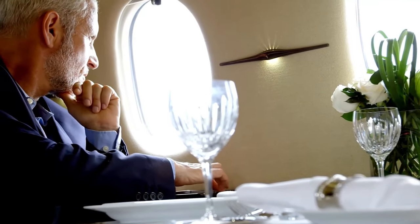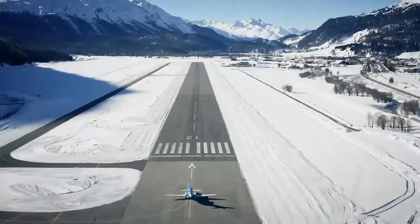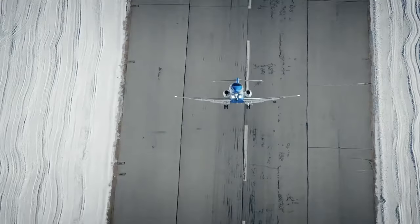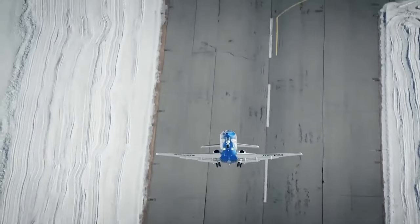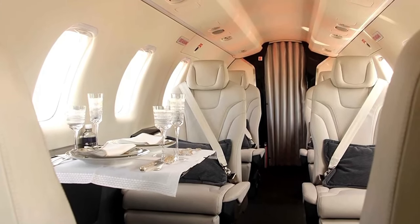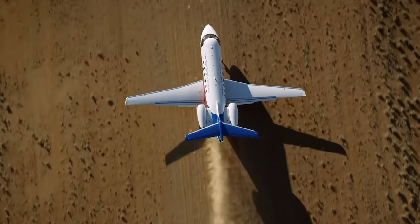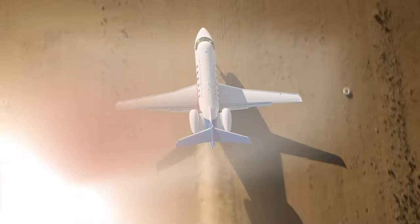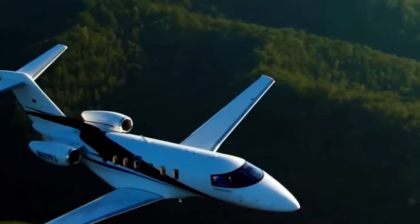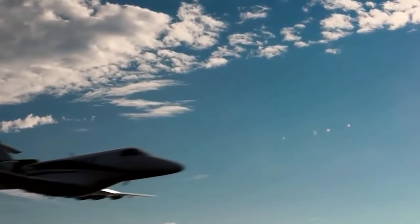Ready to discover the pinnacle of private aviation? Say hello to the Pilatus PC-24, a jet that blends unmatched performance, innovative design and versatility. With its impressive range, short takeoff and landing capabilities, and a luxurious cabin that adapts to your needs, it's more than a jet — it's an experience. Join us as we delve into why this aircraft is the ultimate private jet, from its state-of-the-art cockpit to its remarkable cabin comfort.